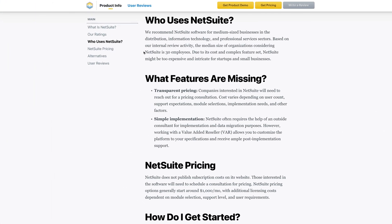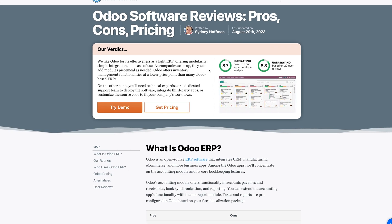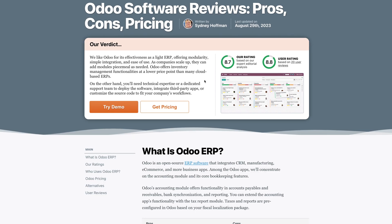Our internal reviews show that the median company size considering NetSuite is 30 employees. If you're a startup, NetSuite might be too complex and pricey. In that case, choose a lighter ERP system like Odoo.